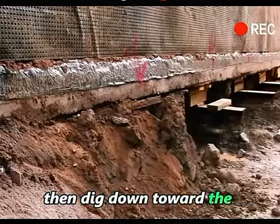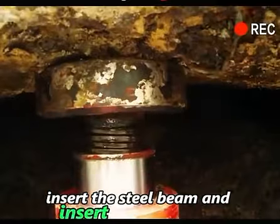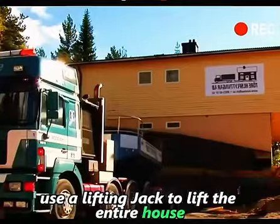Then dig down toward the foundation of the house. After reaching a certain depth, insert the steel beam and insert the lifting jack. Use a lifting jack to lift the entire house.